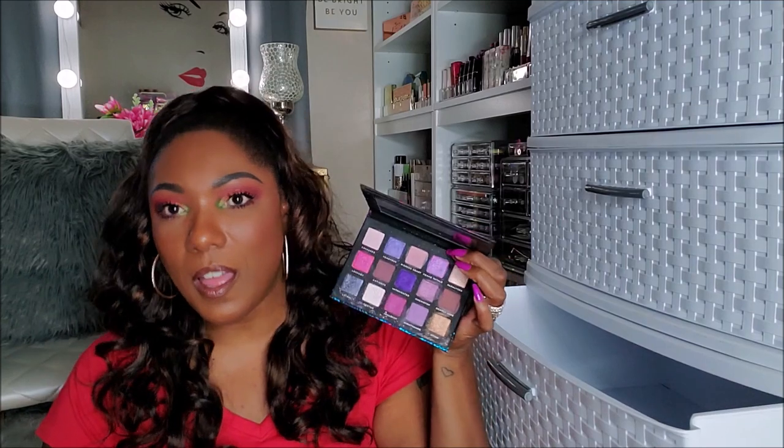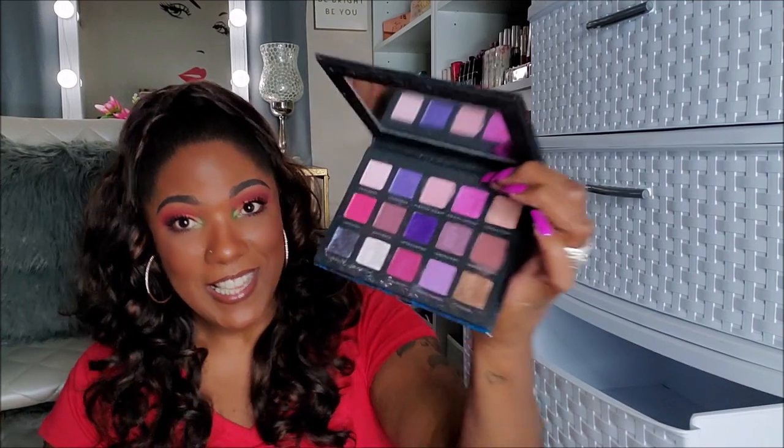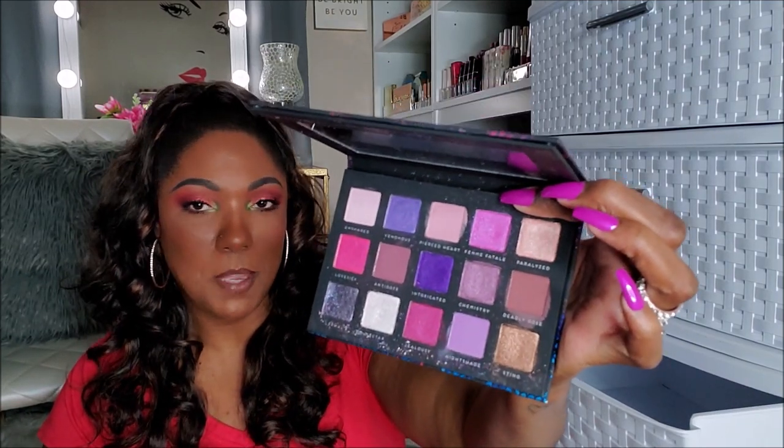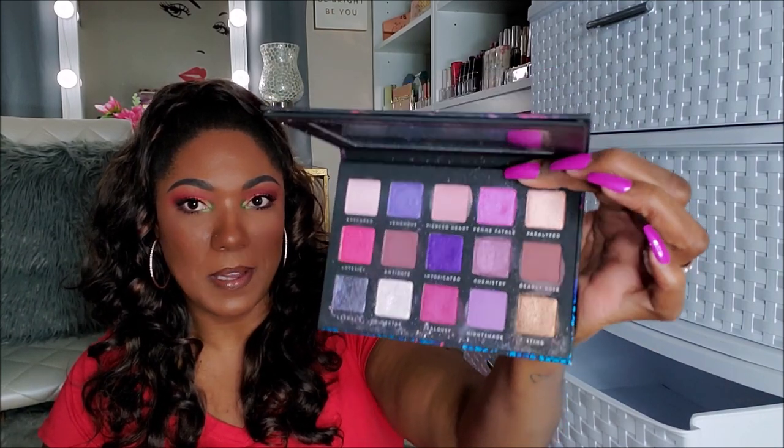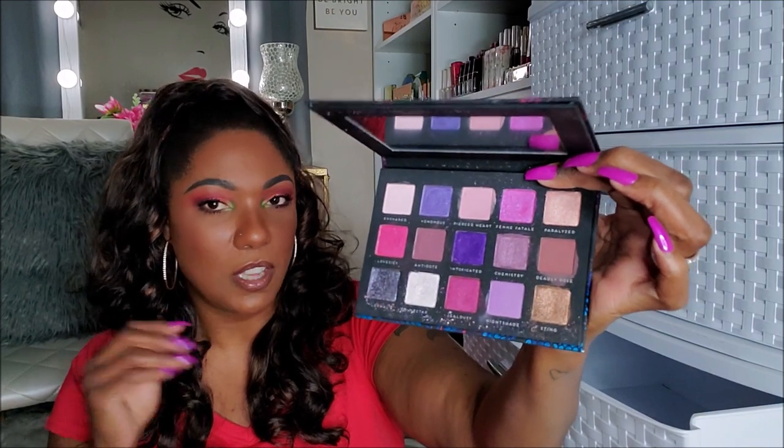This ain't going nowhere, honey. This palette is one of my favorite pinky purple palettes — just absolutely gorgeous. The pigmentation, the different textures — bomb. So yeah, this ain't going nowhere.